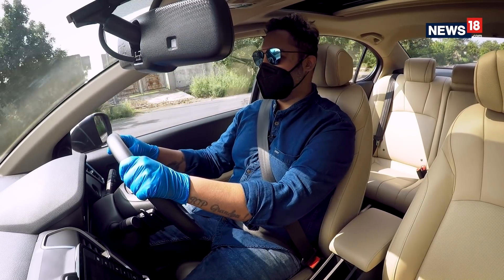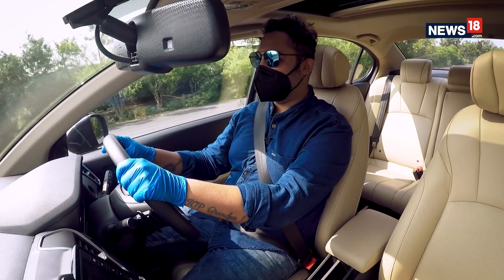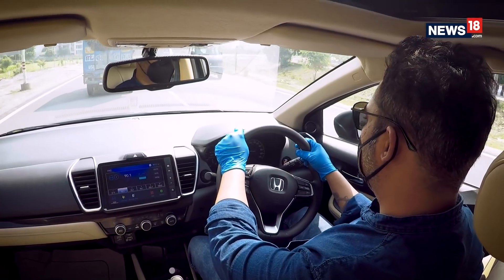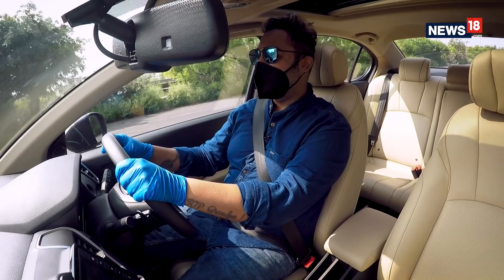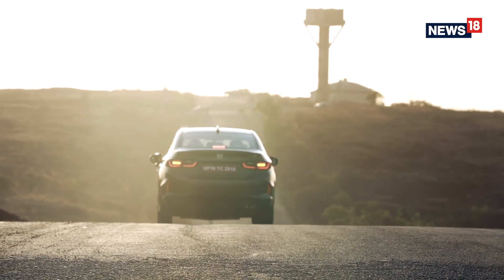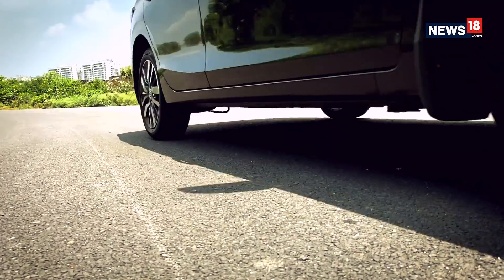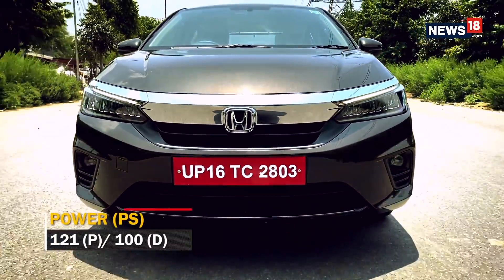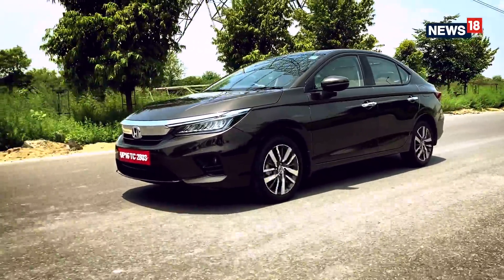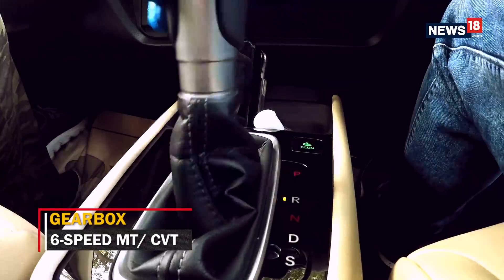Honda is offering the all-new 5th generation City with two engine options: a 1.5 litre petrol and a 1.5 litre diesel. The petrol motor has a claimed mileage of 17.8 km/l in the manual transmission and 18.4 km/l in the CVT, while the diesel motor gets a claimed mileage of 24.1 km/l. The petrol engine produces 121 PS and 145 Nm, while the diesel engine produces 100 PS and 200 Nm. The petrol engine gets a 6-speed manual and a CVT gearbox, while the diesel only gets a manual unit.